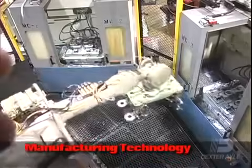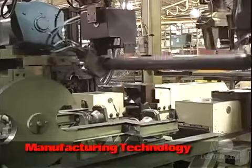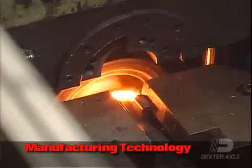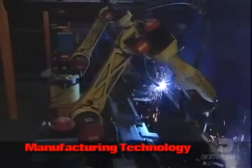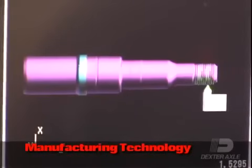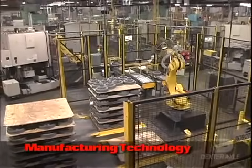At Dexter Axle, we've built a strong reputation on delivering superior quality products. That's why we've invested heavily in manufacturing facilities that employ state-of-the-art robotics, precision welding equipment, and automated machining processes. This cutting-edge technology improves tolerances, eliminates process variations, and yields consistent product quality.